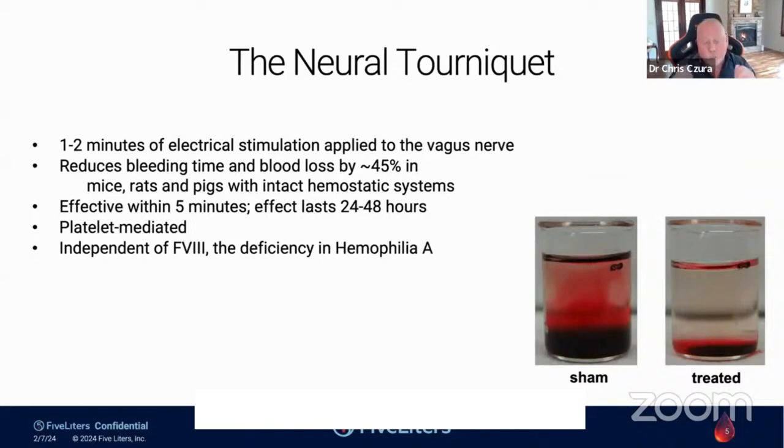At a high level: applying electrical stimulation directly to the vagus nerve in the neck — as we've done in preclinical settings — not only controls inflammation but also reduces blood loss by close to 50%, about 45%, in mice, rats, and pigs with intact hemostatic systems. These are not hemophilia animals — they have normal, intact hemostatic systems. We determined that as little as one or two minutes of vagus nerve stimulation can significantly reduce the amount of blood loss. That effect is present within five minutes and lasts for about 24 to 48 hours, implying a prolonged window of efficacy.